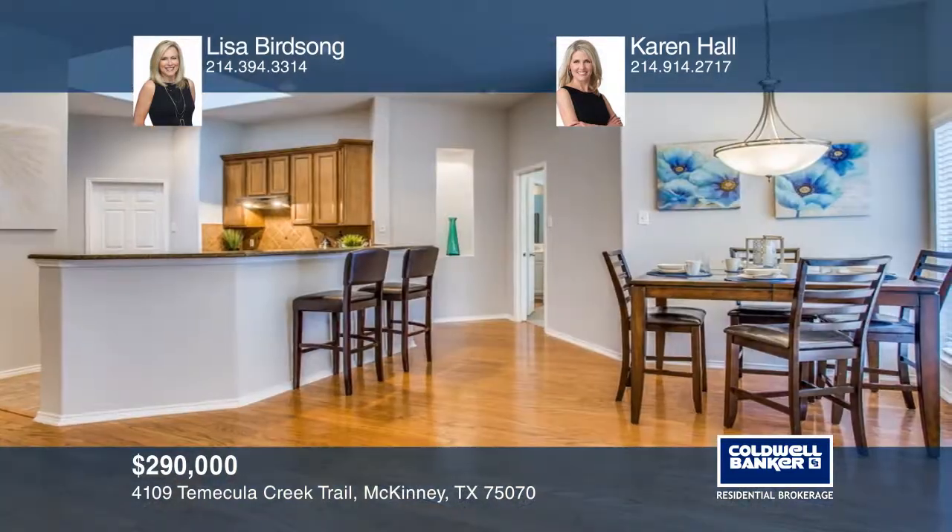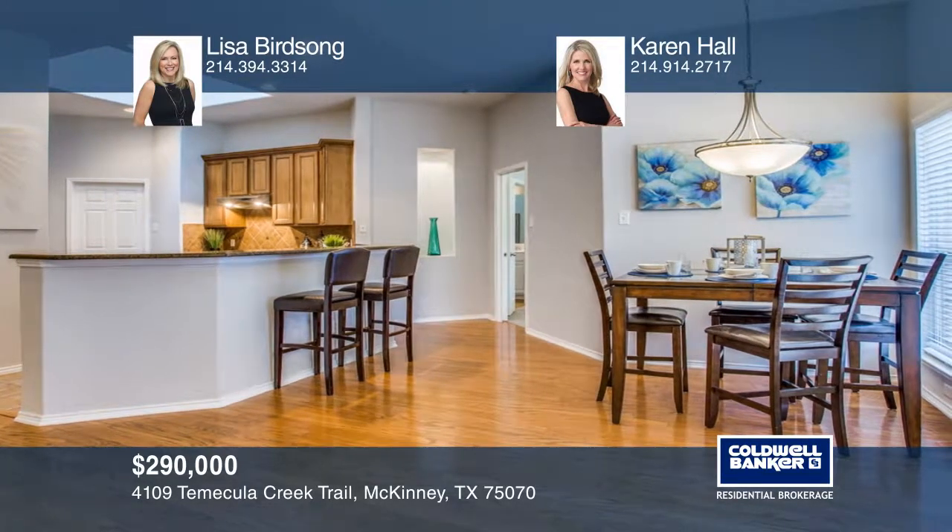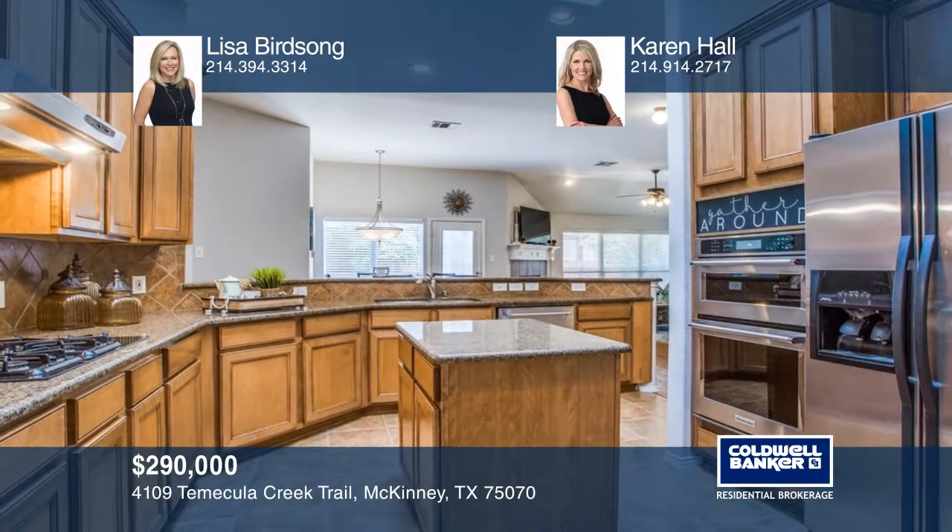The living area offers wood floors and a fireplace, open to a breakfast area and the beautiful kitchen with alder wood cabinets and upgraded appliances.